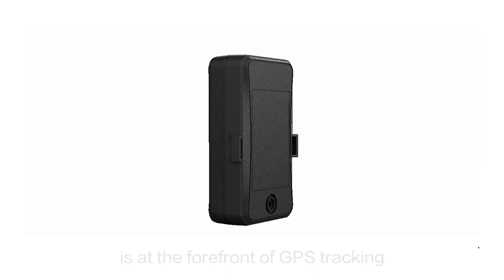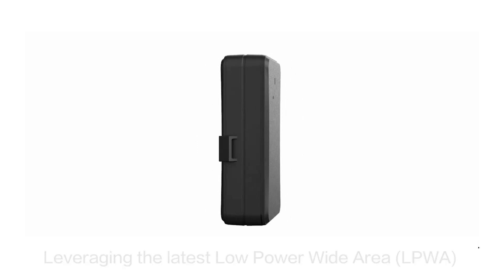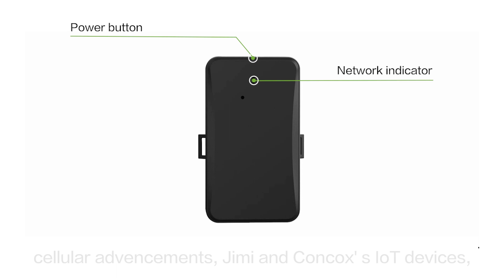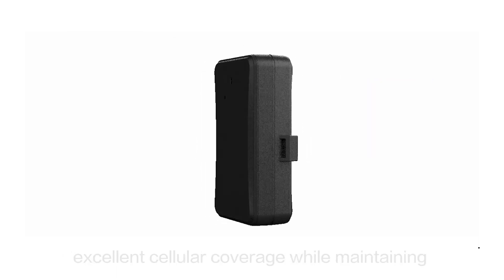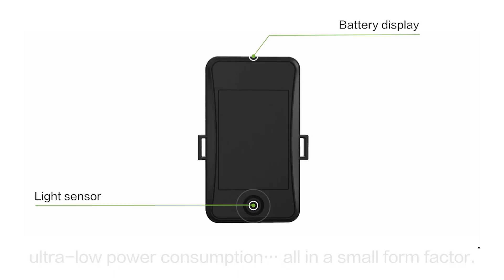This CAT-M NB-IoT device is at the forefront of GPS tracking and telematics technology. Leveraging the latest low-power wide-area cellular advancements, Jimi and Concox's IoT devices, like this JML-01, are able to achieve excellent cellular coverage while maintaining ultra-low power consumption, all in a small form factor.